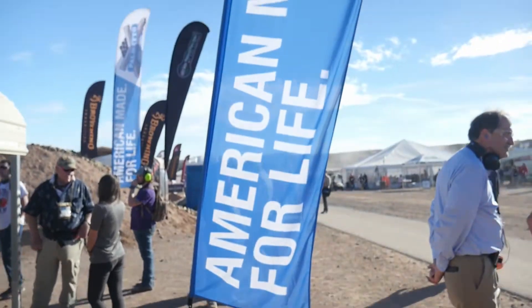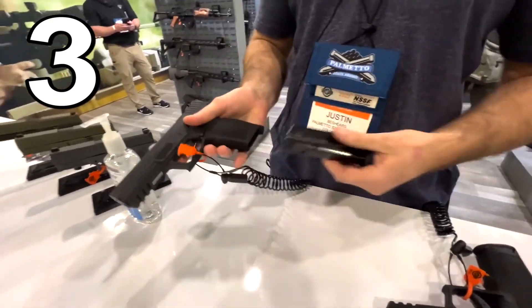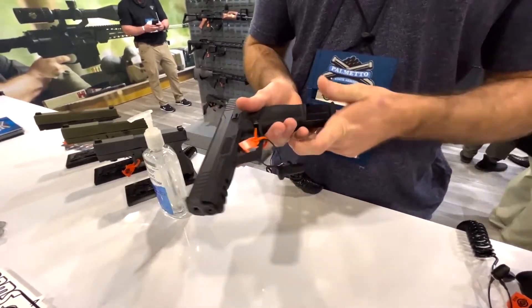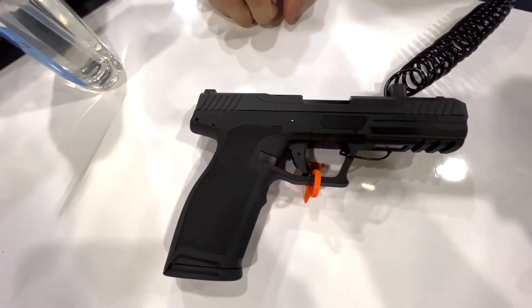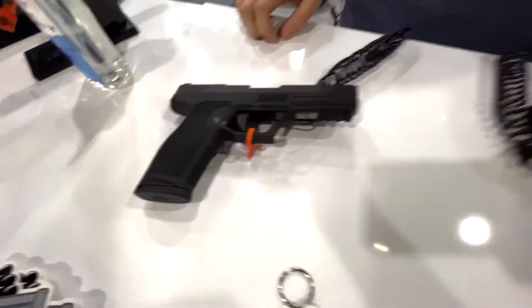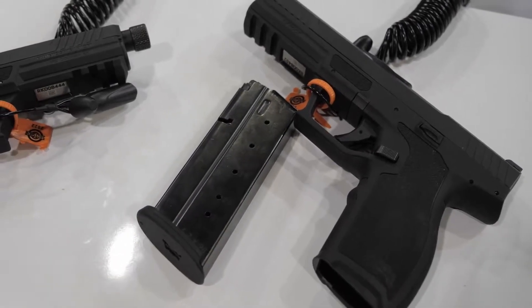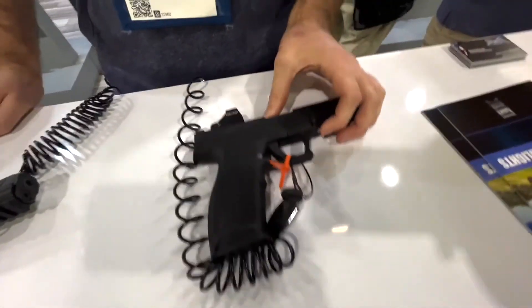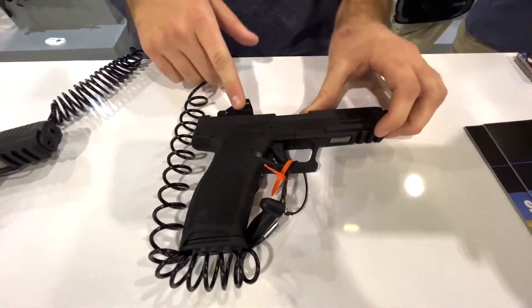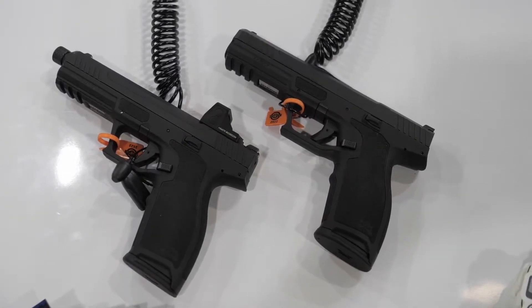This next one is coming from Palmetto State Armory. They are releasing a pistol chambered in 5.7 — they're calling it the PSA Rock. There are two different models; both will take 23+1 magazines. The first model is just going to be a regular flat top with front and rear iron sights. The second model is going to feature a threaded barrel as well as RMR cuts so you can put a red dot on there.